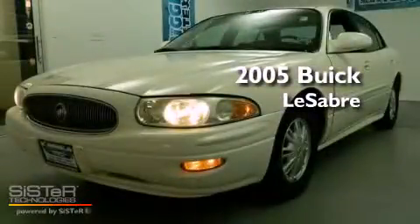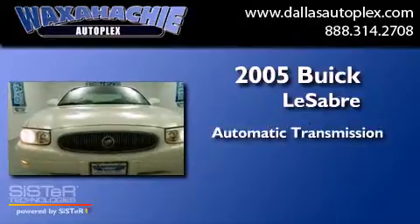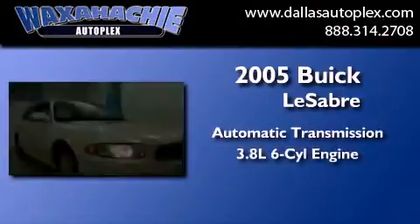This is a 2005 Buick LeSabre. This car has an automatic transmission and a 3.8 liter V6.